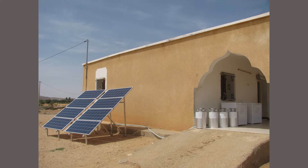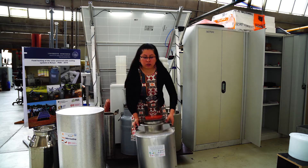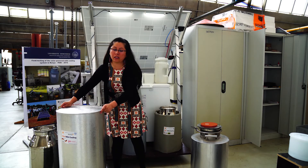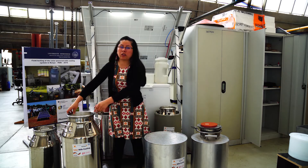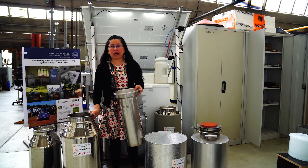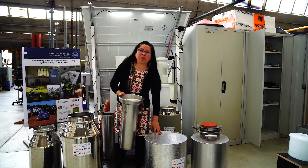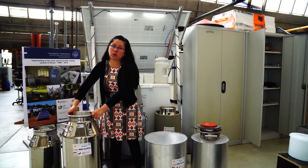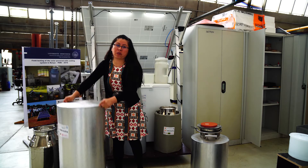From the results gathered from Tunisia, farmers were complaining about the weight of the system. So what we did was improve the system by separating the insulation from the milk can. As you can see, we opted for a commercial milk can where we added an ice compartment and separated the insulation. This is a very practical way to utilize and transfer the system.